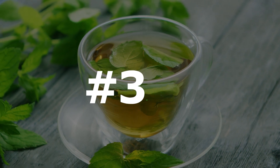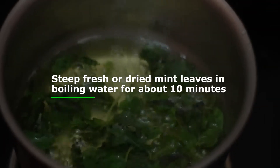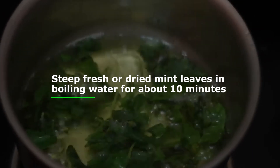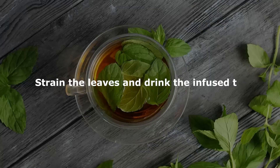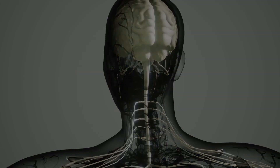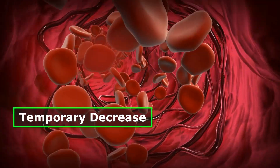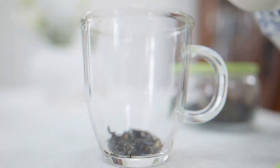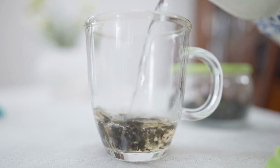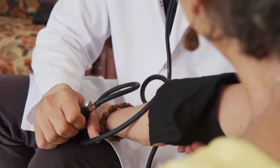Number three: mint tea. Mint tea is known for its potential to promote relaxation and lower blood pressure. To prepare mint tea, steep fresh or dried mint leaves in boiling water for about 10 minutes, strain the leaves, and drink the infused tea. The soothing properties of mint can help calm the nervous system, reduce stress, and contribute to a temporary decrease in blood pressure. However, mint tea should not replace prescribed medications or other treatments for hypertension.